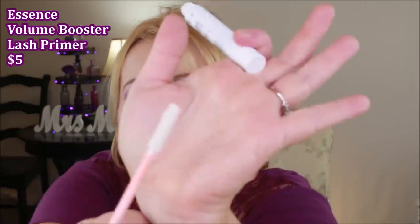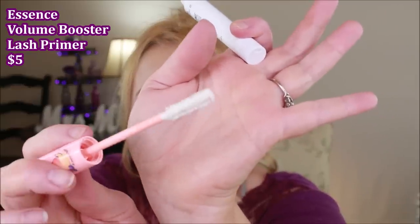For eyelash primer, this one is from Essence — it's called Volume Booster Lash Primer. It looks like an average mascara wand, but with the Lash Princess in the green tube — which I love — I was finding it would flake partway through the day. When I wear this underneath as a primer, it doesn't go anywhere all day. It's also not hard to remove at night like some waterproof mascaras can be. It's only four dollars and well worth it.